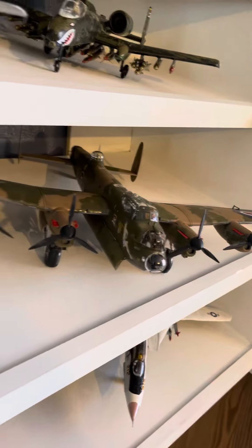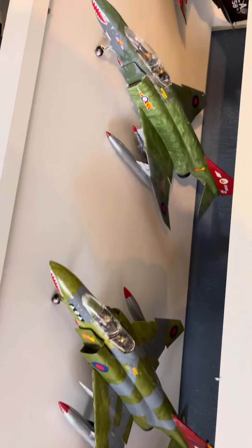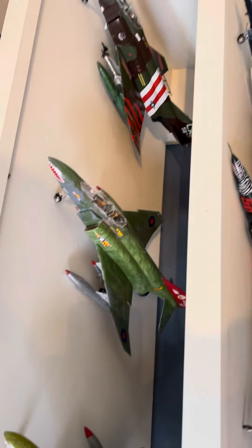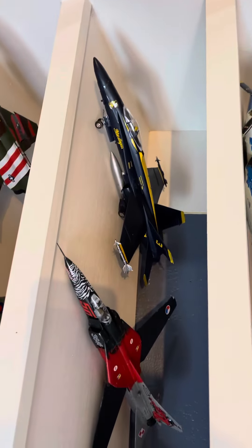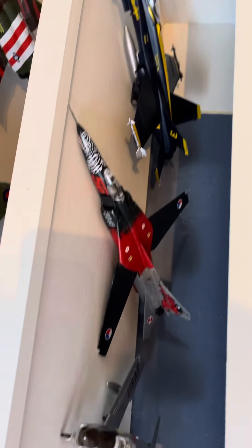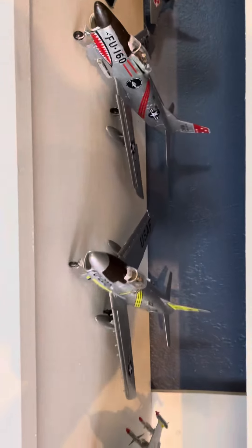Here we got a Lancaster — two of them, British. There's a French fighter. There's two — I believe those are A-6s from the Vietnam era. Got a Blue Angel. I believe that's an F-18. Then we've got a MIG.